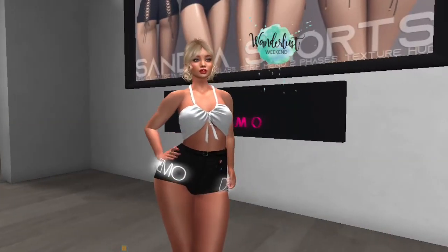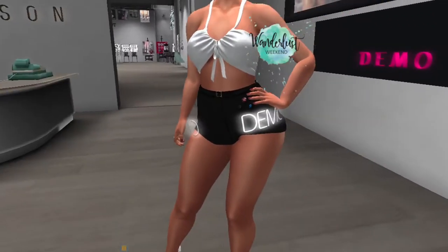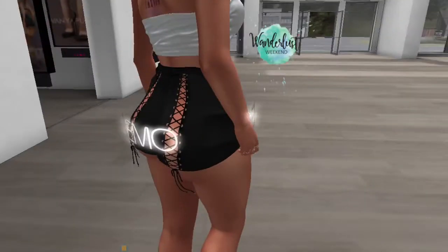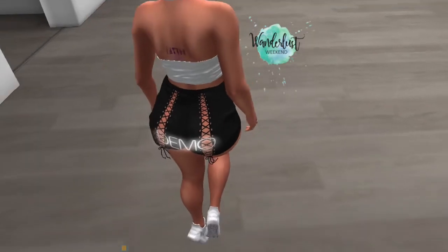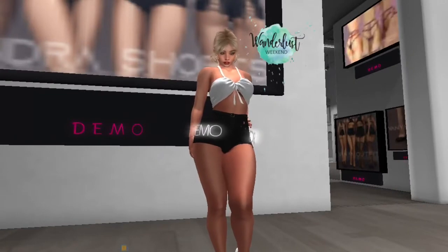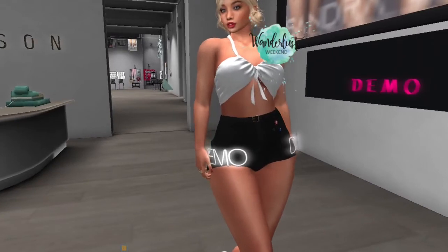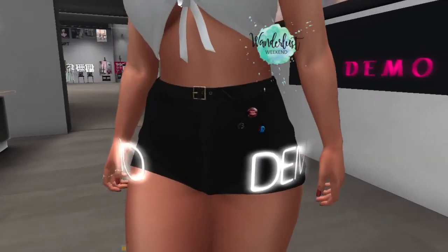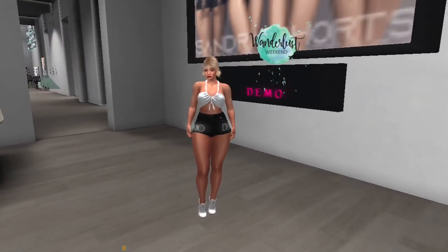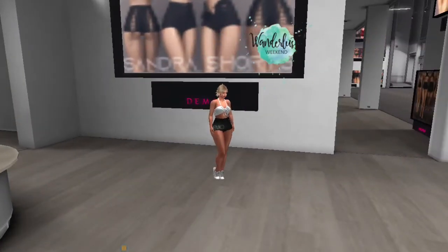Up next, we are at Pure Poison and they have these shorts on sale. They come with an extensive color HUD. I like the detail in the back where the lace is on the booty. The color HUD also allows you to change the color of the metals, change the pins on the hips, and change the color of the shorts as well. Very cute — I'm going to be getting these because I like them a lot.